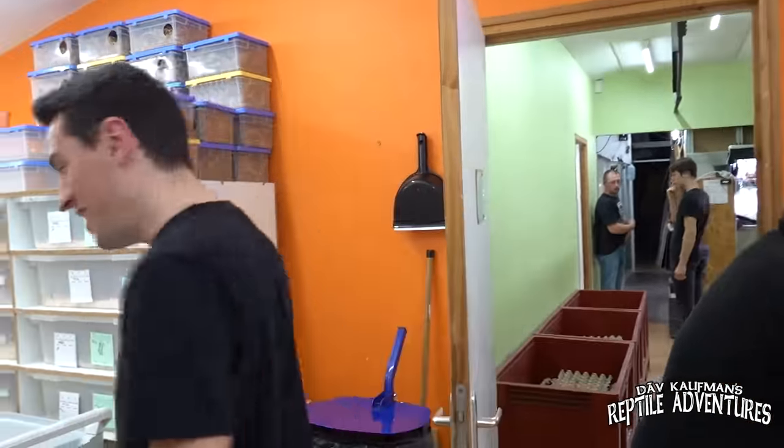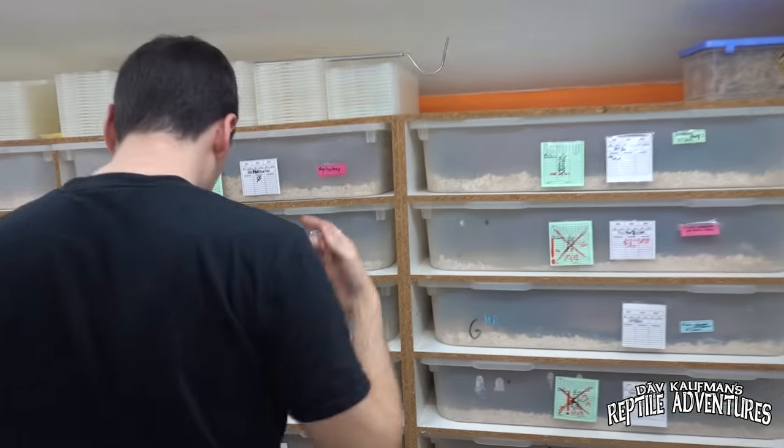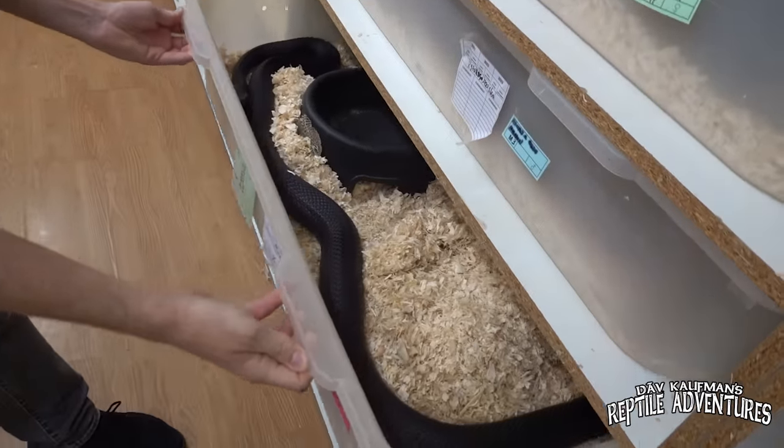This is mainly a colubrid room. What you'll find here is primarily Pantherophis vitatus, Lampropeltis, Pituophis, Triophis, and Mandarin rat snakes as well. Dave is very excited about the Pituophis — nice big enclosures for them.